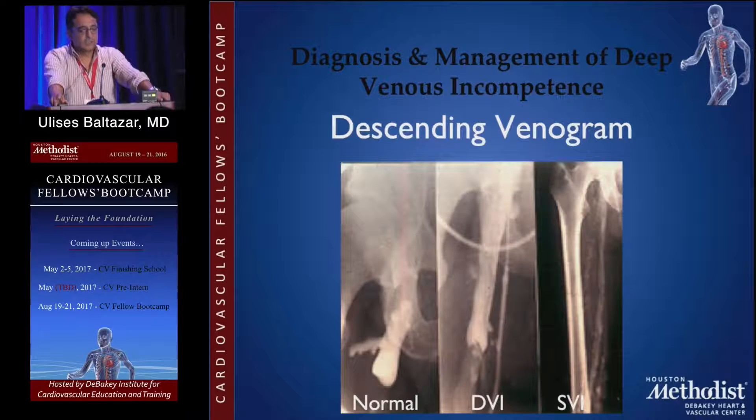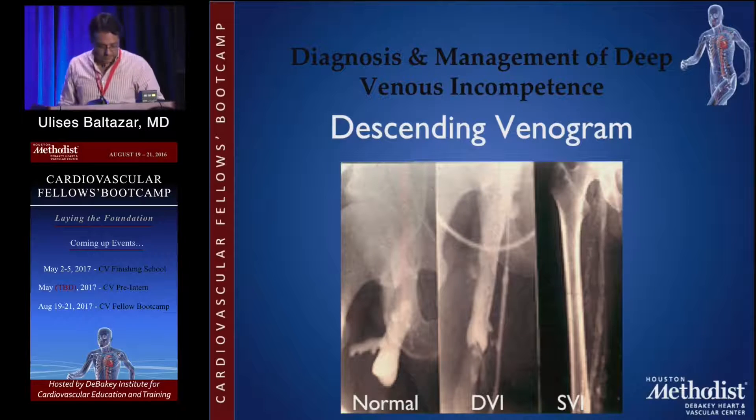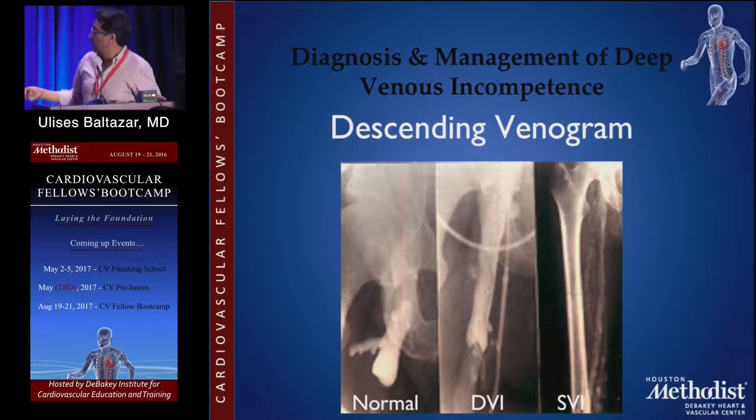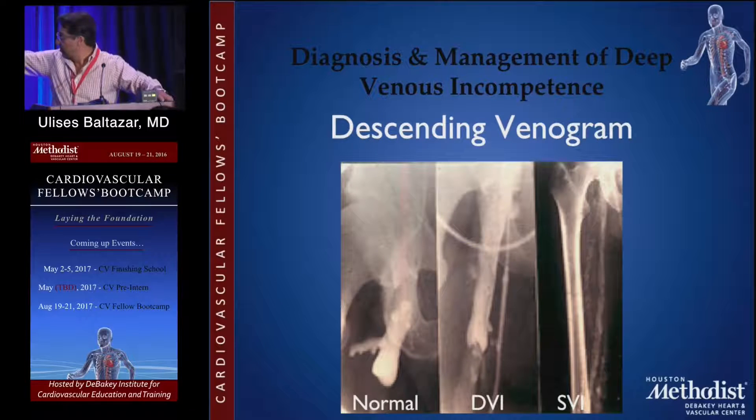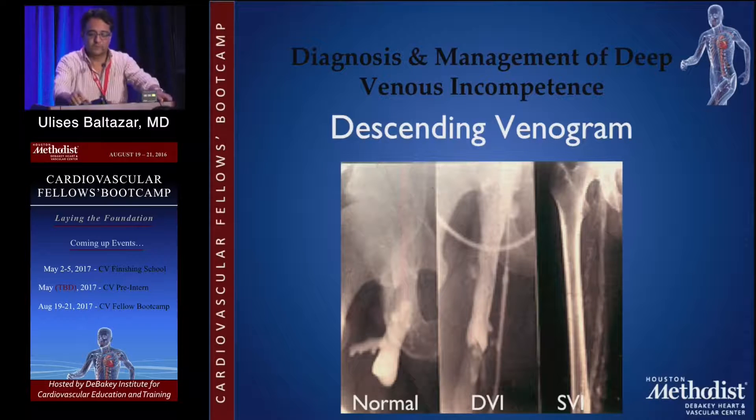Descending venogram — the first image is normal: all the valves are competent, you can see the valves holding the reflux of the contrast. The second one shows deep venous insufficiency — you can see the valve in the femoral vein leaking contrast. And in the last one it's superficial involvement. It's just basic anatomy. The disadvantage is that it's invasive — you need to go to the hospital to do that.